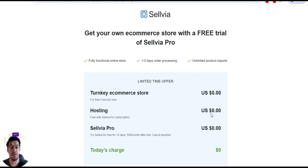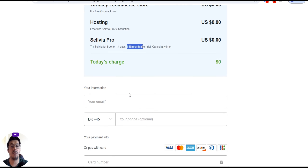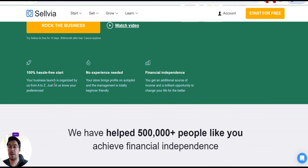Hosting is free with a Sylvia Pro subscription. Try Sylvia for free for 14 days. After that, it will cost you $39 per month and you can cancel any time. You have a fully automatic store to generate a lot of income. The business launch is organized by them from A to Z — you just need to tell them what you want on your e-commerce store. There is no experience needed.